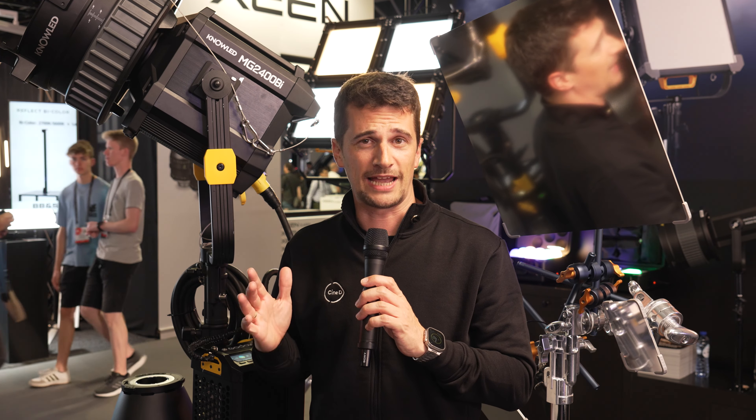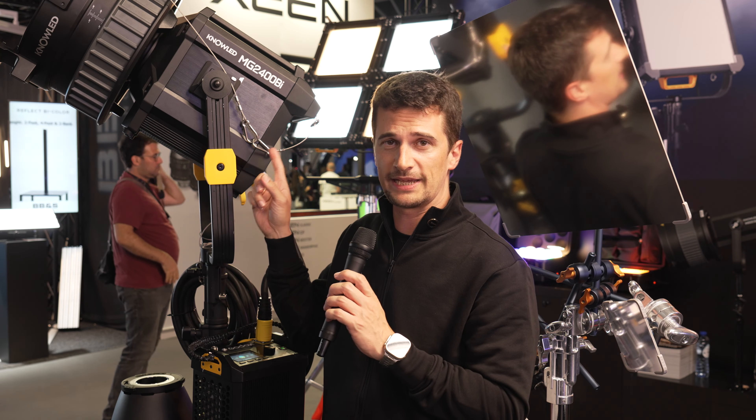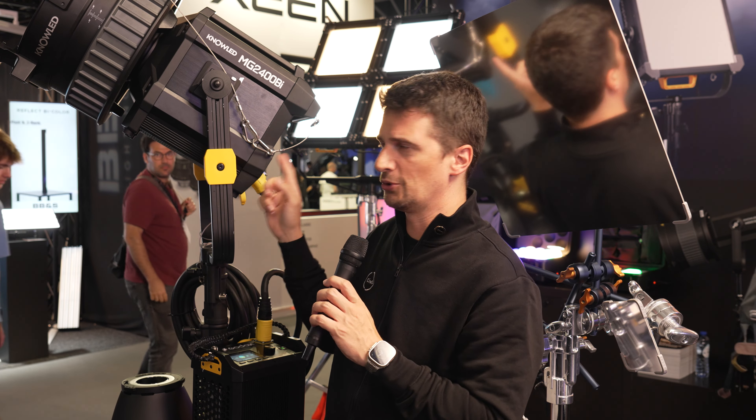Godox announced a lot of new products at IBC 2023. Two of them we focus on in this video: the 2400 watt huge light and also a new reflective system.